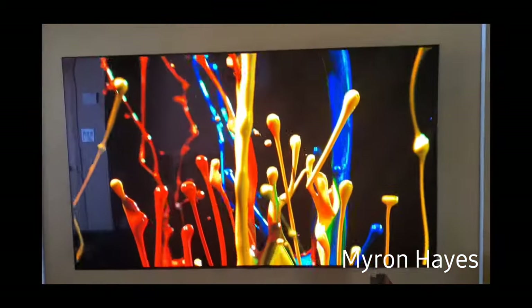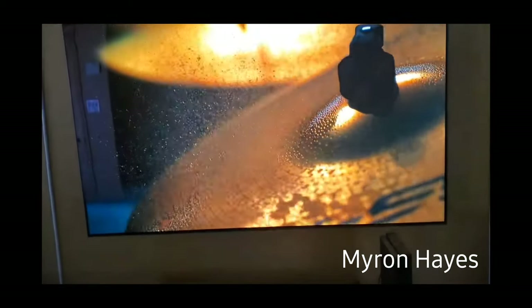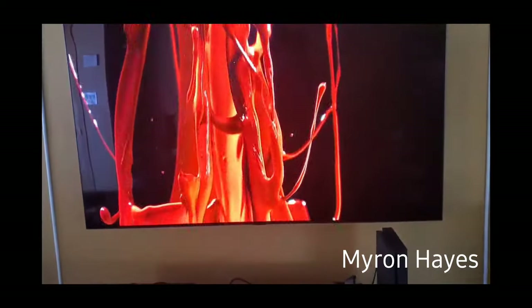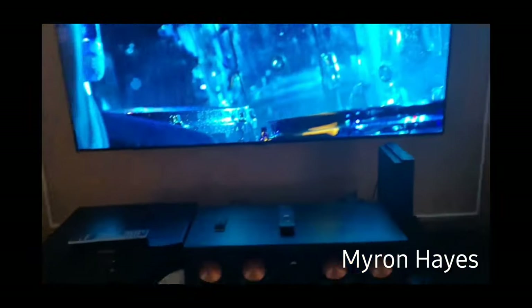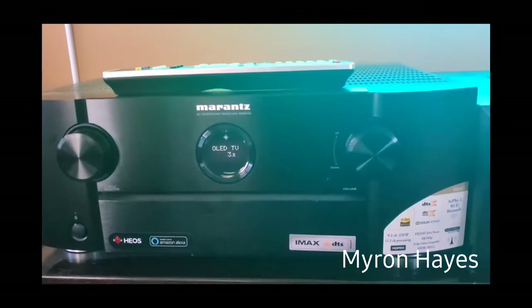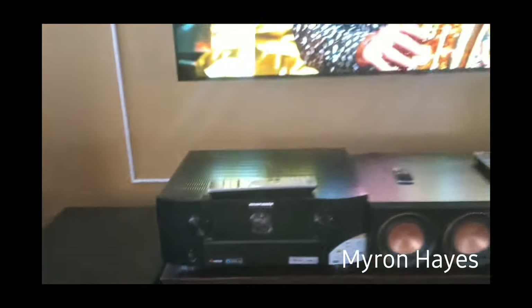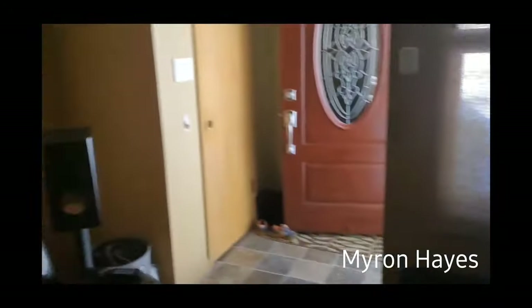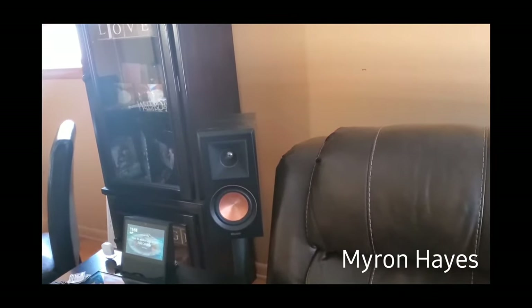For my TV I went ahead and upgraded from a 2015 TV to a 2018 LG C8 OLED. Over here I have the Marantz SR6013 receiver pushing everything. At the rear I have my Klipsch Reference Premiere RP-500M bookshelf speakers.